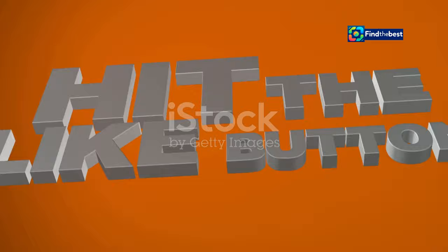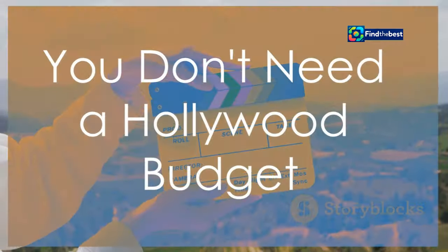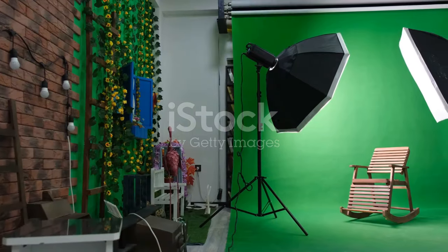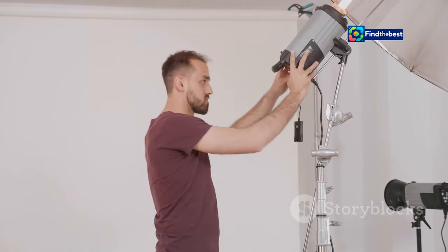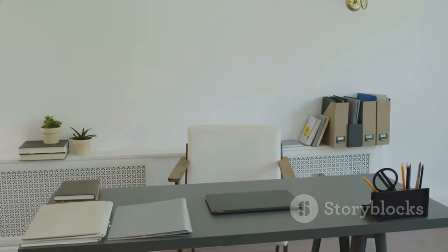We've got great visuals and audio — but what about overall production quality? Lights, camera, action — you don't need a Hollywood budget. You don't need a fancy studio or expensive equipment to create high-quality YouTube videos. You just need a little know-how and a whole lot of heart. Good lighting is key — natural light is always best, so try filming near a window. If you're filming at night, invest in some affordable lighting equipment. And don't forget your background: keep it clean, uncluttered, and visually appealing.